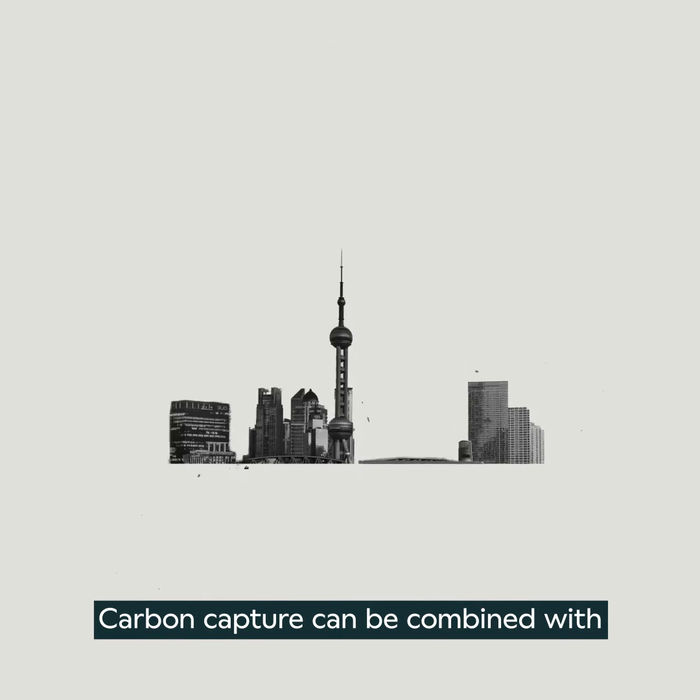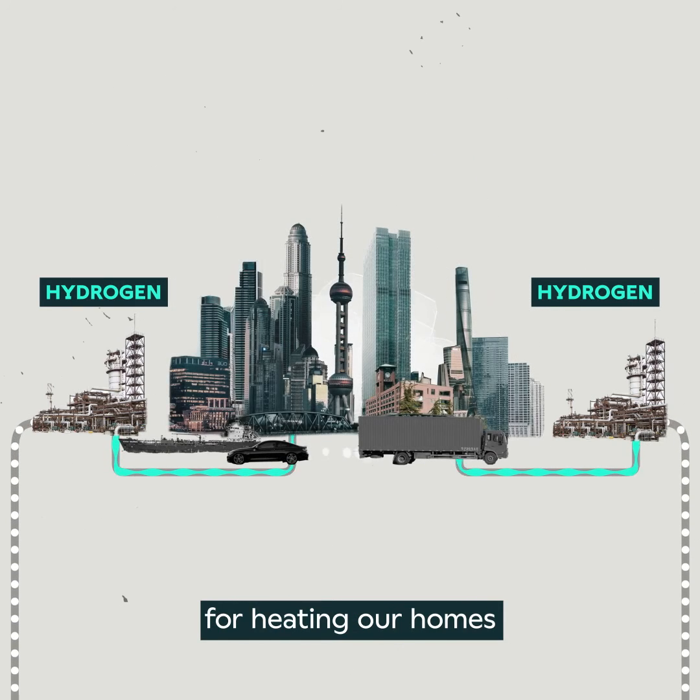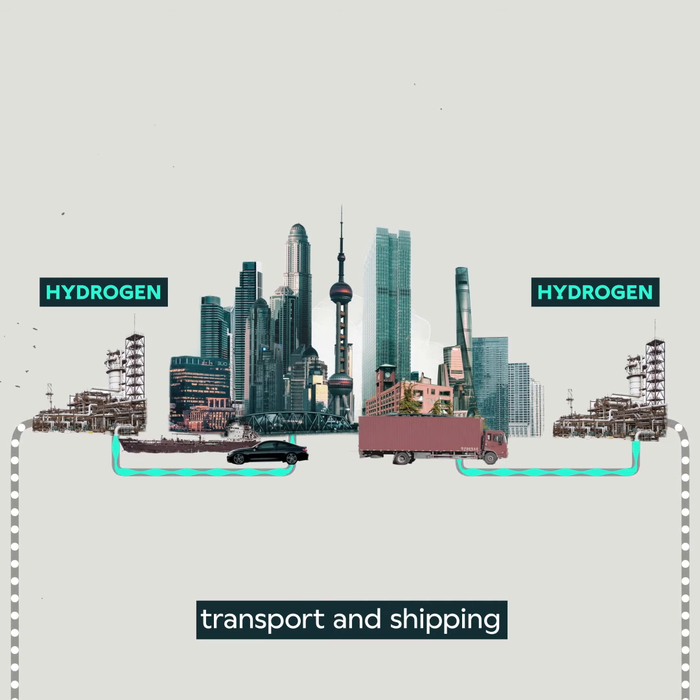Carbon capture can be combined with natural gas reformation to produce low-carbon hydrogen for heating our homes and decarbonising heavy goods, transport and shipping.